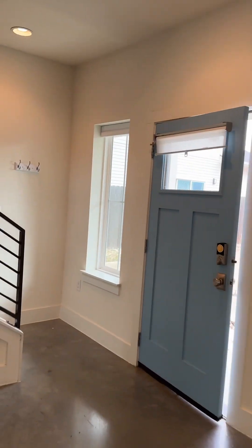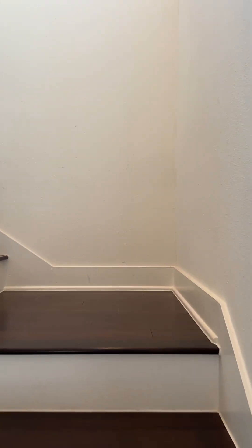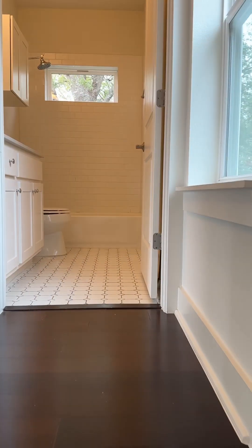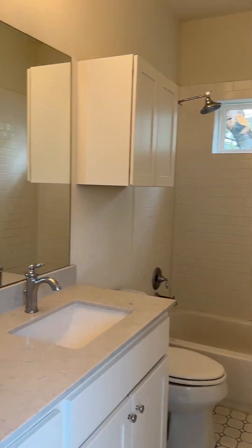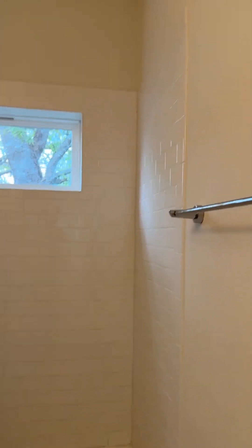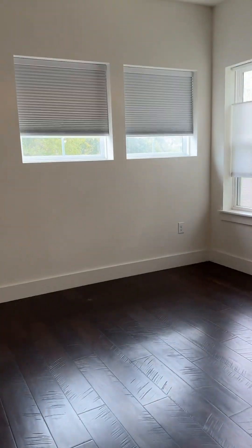Going upstairs to the second floor, that's where your bedrooms are. There's no master suite or main suite — you've got a shared bathroom up here, which is probably why it's priced the way it is and why it's been on the market a little while.